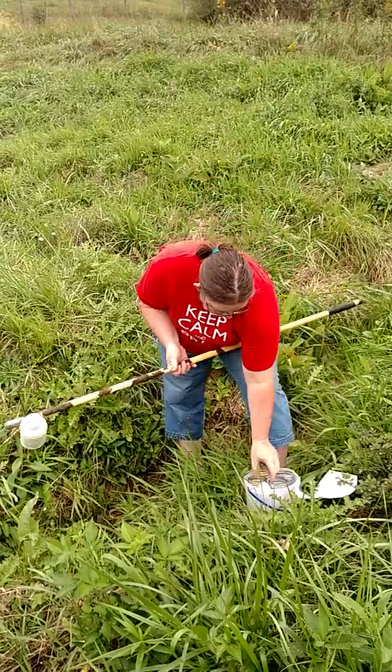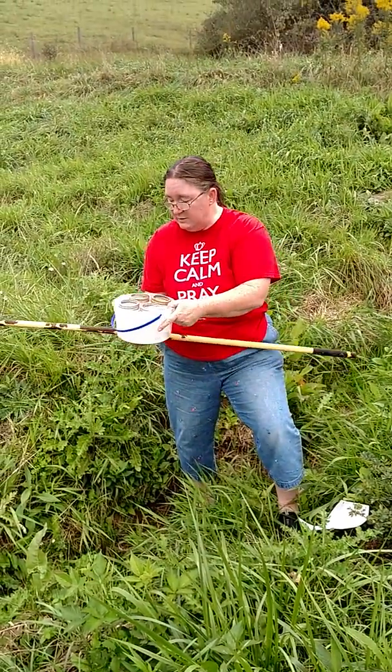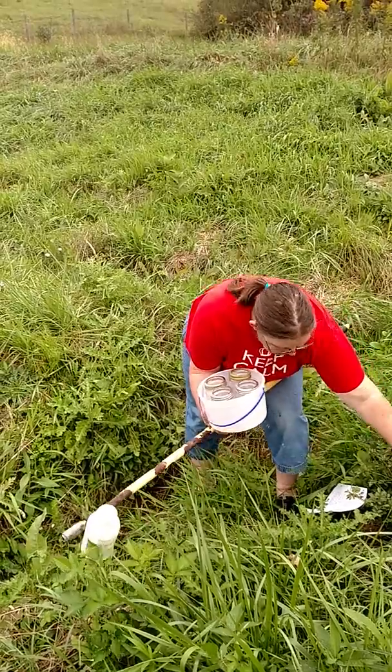It doesn't say in the lab how much to put in — well, actually it says half full. So we're going to leave the bucket somewhere solid where I can control my mess, and I'll put my egg and rice over there.